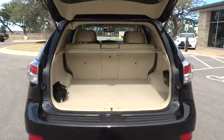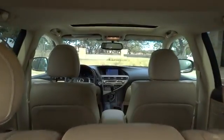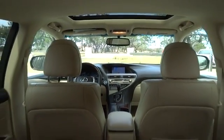Stability control, traction control, keyless entry, steering wheel audio controls, anti-lock braking system, power liftgate, power passenger seat, backup camera, Bluetooth, leather-wrapped steering wheel, power steering.